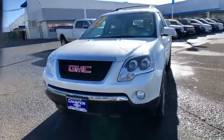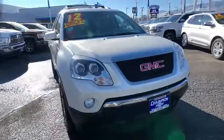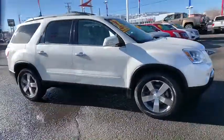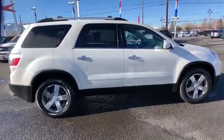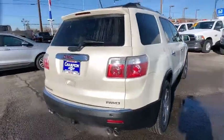The 2012 GMC Acadia. The GMC Acadia is great capability coupled with exceptional safety, offering better highway fuel economy than any other eight-passenger SUV, advanced technology and thoughtful ergonomics. The Acadia is a premium utility that rejects compromise.